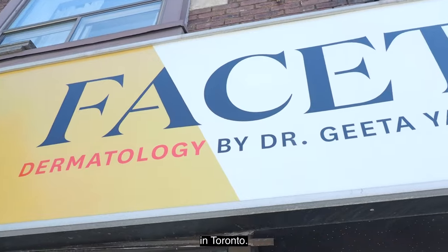Hi, my name is Dr. Gita Yadav. I'm a dermatologist and founder of Facet Dermatology in Toronto.